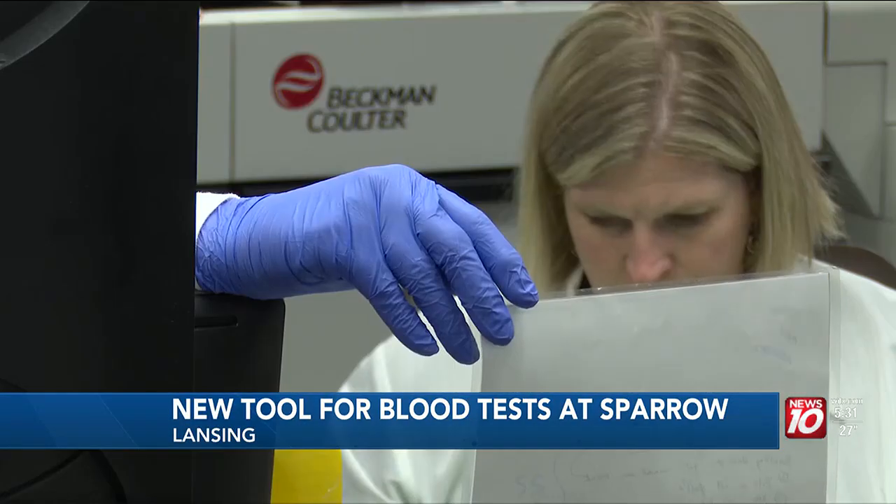We did a hundred-patient study on this and we found that some of the results were similar to what you get from a lab draw. Although there's still some additional testing that needs to be done before this can be rolled out to the general public, they anticipate it'll be sooner rather than later.